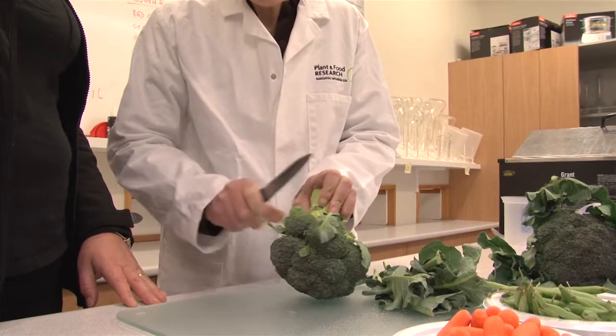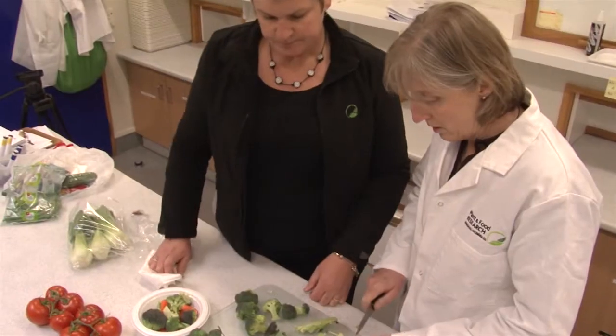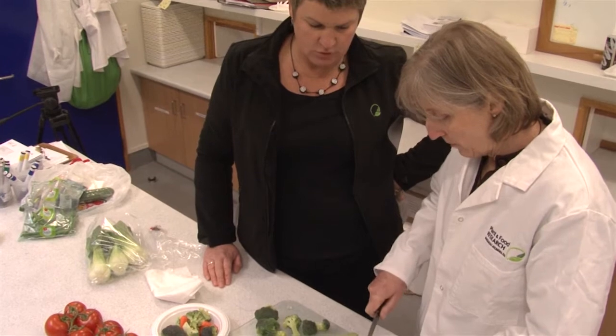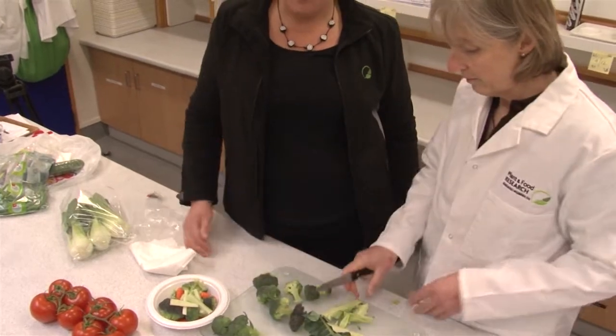In the first five years, we really got to understand the science — selecting seeds from our breeding partners, how you could produce those, how you could treat them after harvest, and what health claims you could put around them.